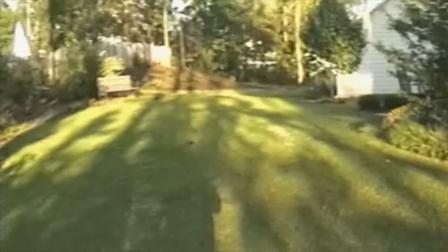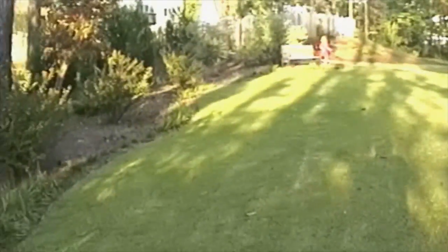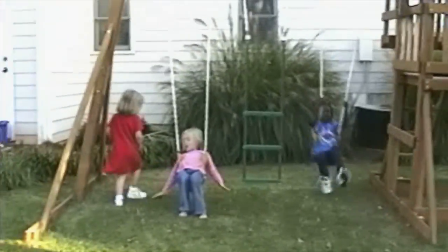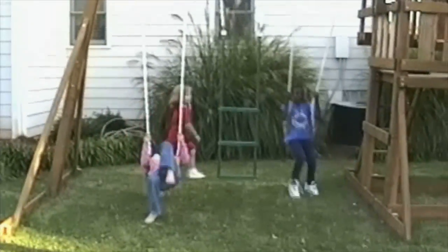Daddy, look at me! Here comes the princess — here comes the princess! Here's our back door neighbor's little girl, and she loves to come over and play. Okay, let's get over. Y'all be careful, okay.